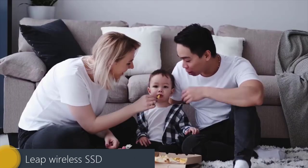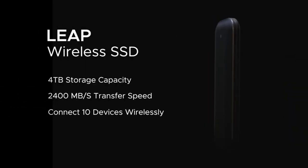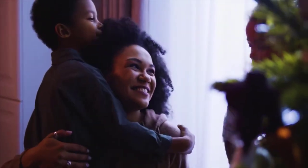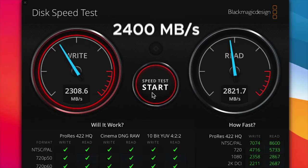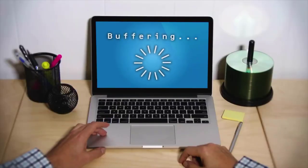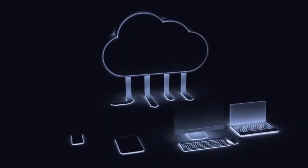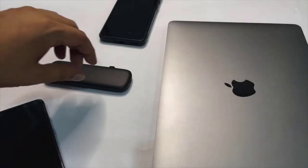Leap Wireless SSD. Transform the way you transfer data when you have the Leap Wireless SSD. Blending all the features you need, it has everything from a super-fast transfer speed to a high storage capacity. It connects with a mobile app that allows you to access all its functions and data. The device offers Wi-Fi 6 connectivity with a data transfer speed of 900 Mbps. With Thunderbolt 3 connectivity, it boasts a data transmission speed of 2400 Mbps. Use Leap to access your files without an internet connection. The multilevel user management feature also allows for 10 simultaneous users to access the data stored in the device.